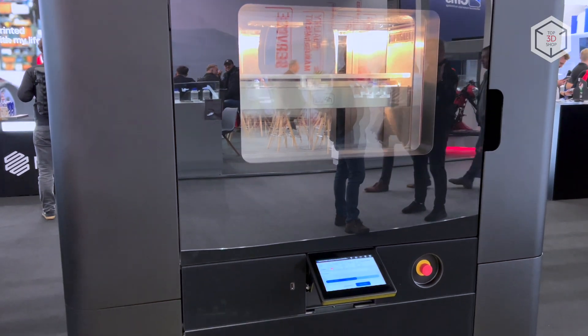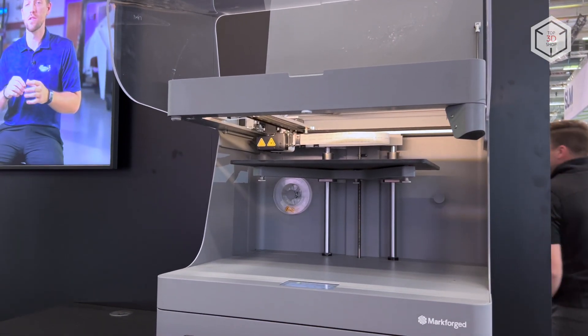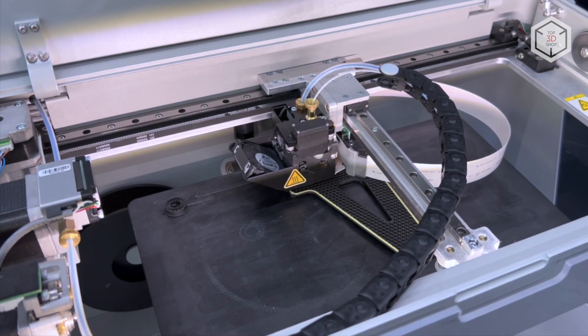This is Top3D Shop with the Markforged 3D printers overview. Subscribe to our channel, leave your comments below, and hit the like button if you enjoyed the video. See you soon!